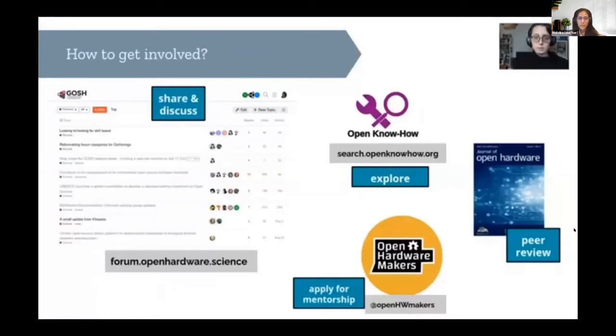How can you get involved? The entry point is the GOSH forum, where you can drop a question — people are very friendly — and search for regional communities near you. You can also use the Open Know-How project, a findability protocol for open hardware across many platforms including GitHub, GitLab, Wikifactory, Instructables, and Hackster. Open Know-How unifies findability whatever platform your project is on. You can read or submit a design to the Journal of Open Hardware, where your documentation will also be peer-reviewed. And you can follow Open Hardware Makers on Twitter, where we will announce our next cohort after running a large community and expert consultation to improve our curriculum and program.